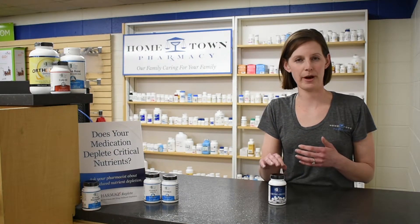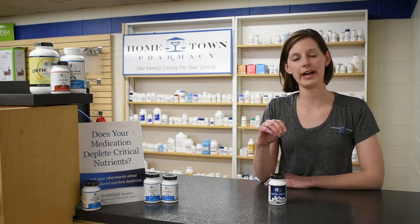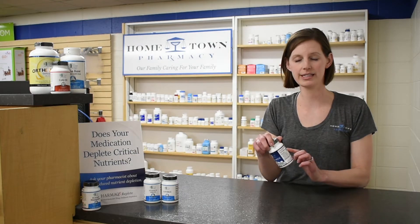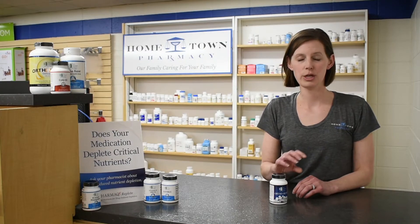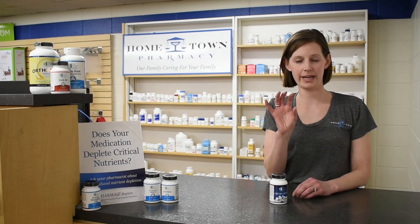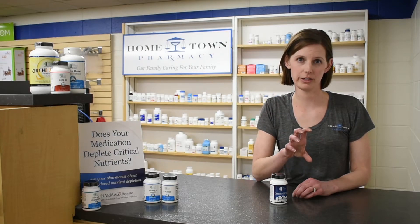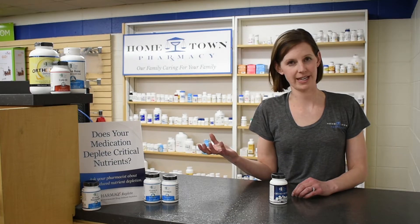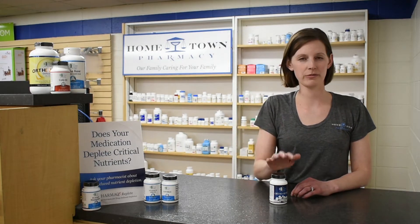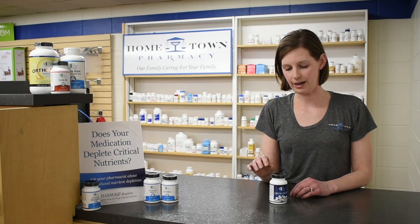Another great thing about Orthobiotic is that they test to make sure that at the expiration date, it actually contains as many colony forming units as it states on the label. Many products only state how many colony forming units there are at the time of manufacture, and obviously at the expiration date there would be less. That's one really nice quality assurance with Orthobiotic.